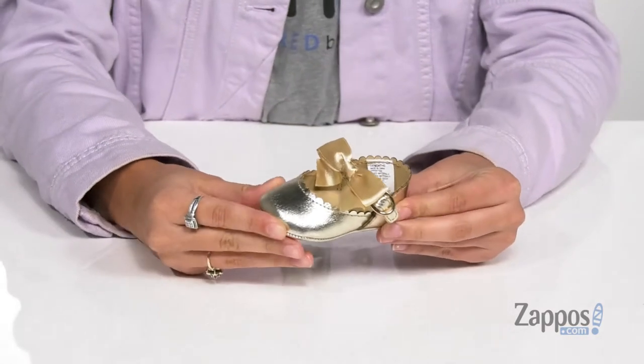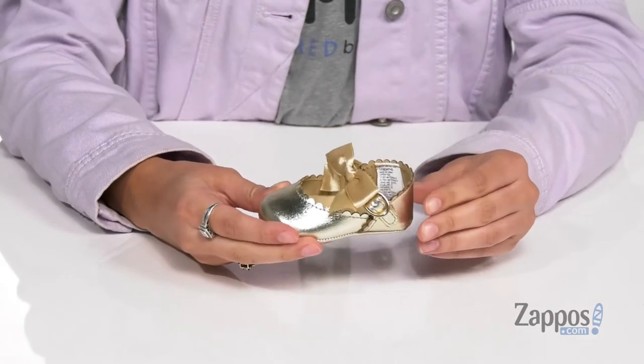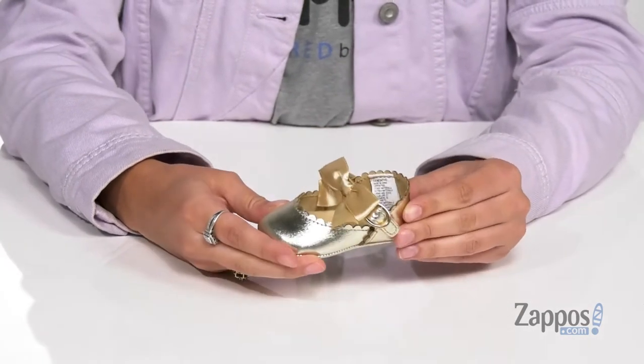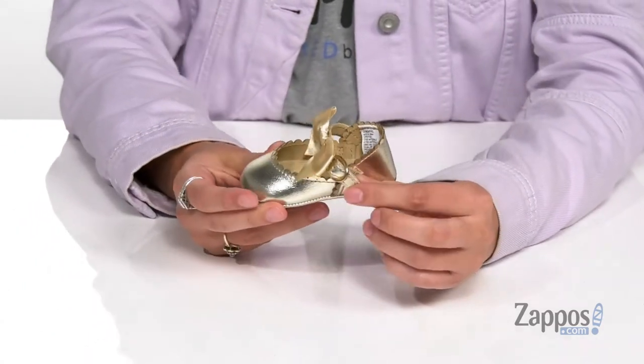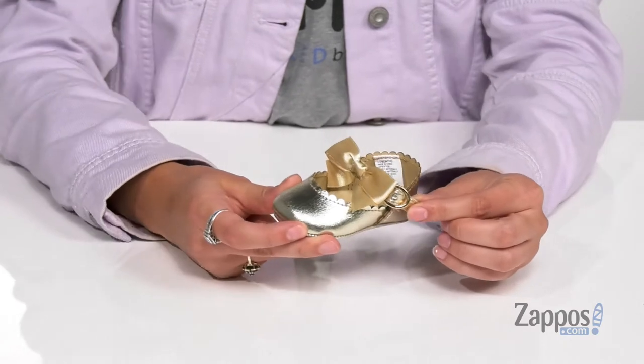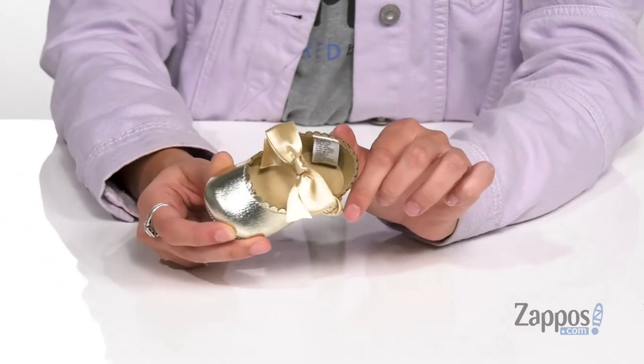Dress your little sweetie up in these adorable shoes. They're crafted with a man-made upper and they feature a really pretty metallic shine. They have a sweet little bow detailing and an adjustable buckle closure to give them a secure fit throughout the day. They also have scalloped detailing for a little extra style.